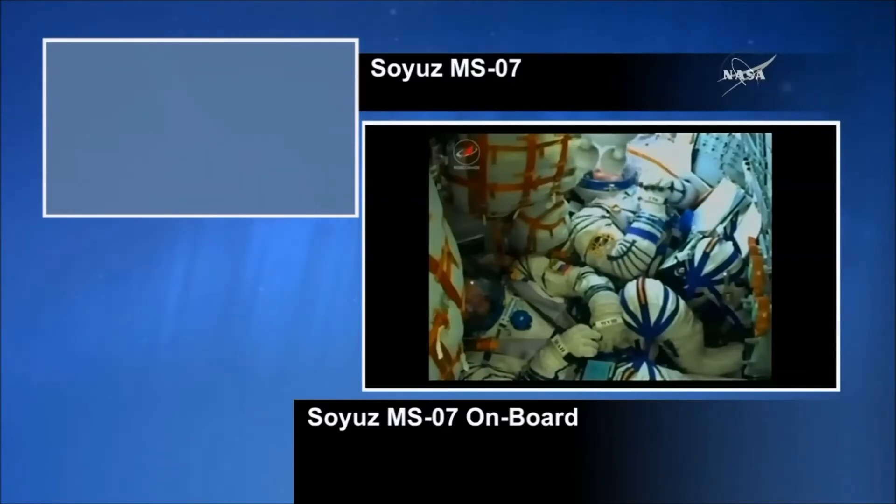Getting confirmation that the shroud has been jettisoned. The rocket is about 48 miles in height already, and we're also getting views inside the cabin — you can see a quick wave. At this point, the vehicle is traveling at a speed of about 4,700 miles an hour.